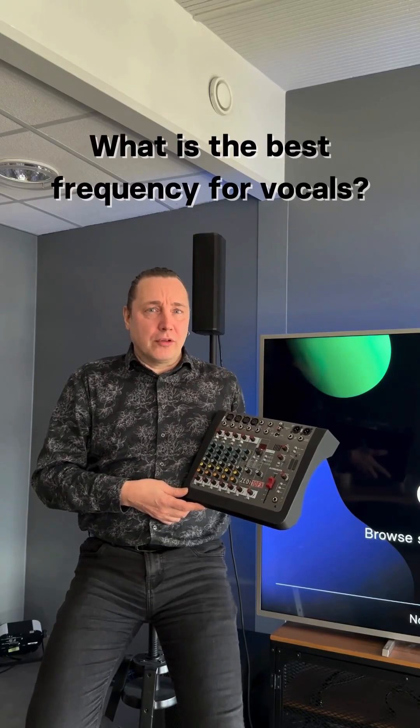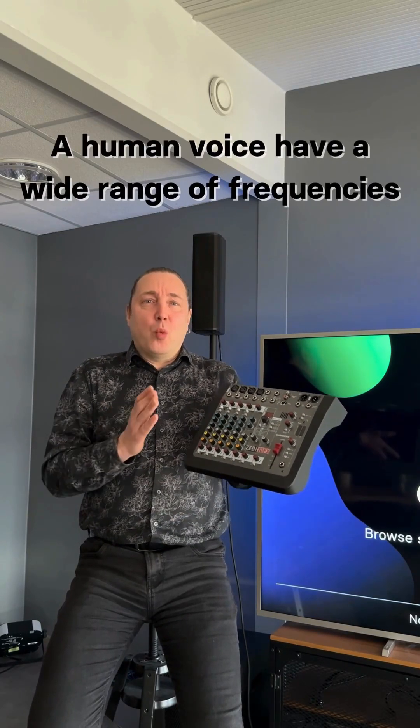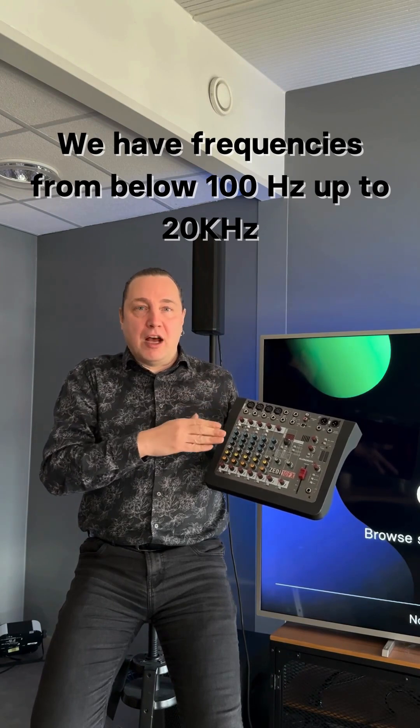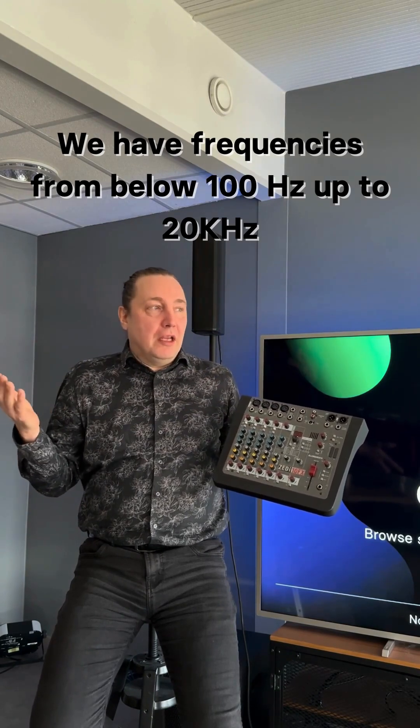What is the best frequency for vocals? A human voice has a wide range of frequencies. In our voice we have all frequencies from way below 100 Hertz up to 20 kilohertz.